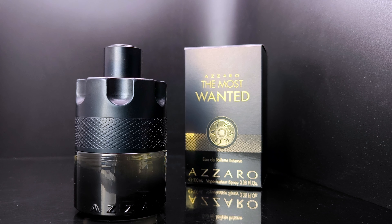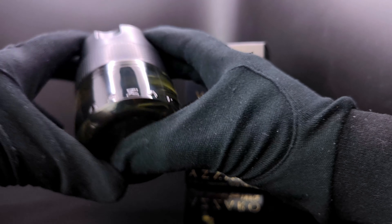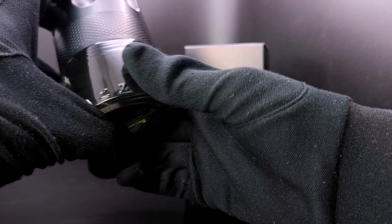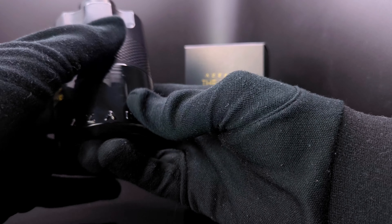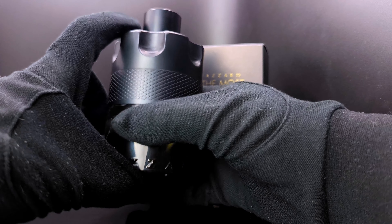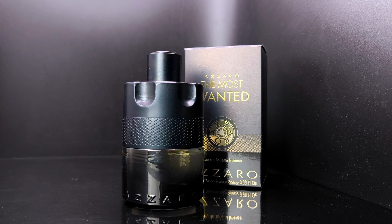It's not the best performer, but given that it's an Azzaro eau de toilette intense, I don't expect much. Definitely give this one a try though — the opening is a little bit unique compared to the other Azzaro Most Wanted flankers. You might hate it or you might like it. Let me know in the comments, and that's my quick and honest review. I'll see you all in my next video.